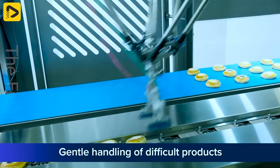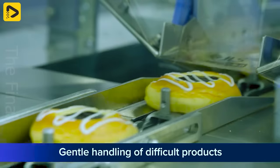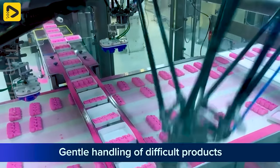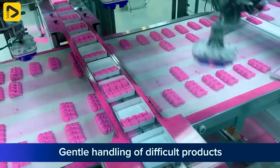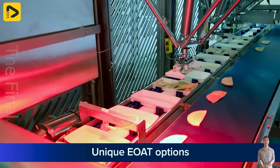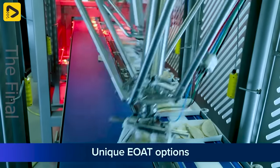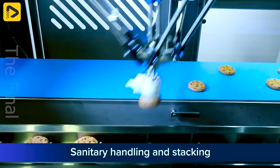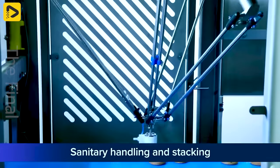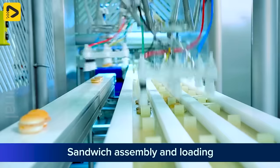The flow wrapper is a reliable solution for packaging products with versatile loading capabilities. With advanced technology, this machine can handle a variety of products, from packaged foods to industrial items, with high efficiency and precision. Its flexible loading capacity optimizes the packaging process and boosts production productivity.